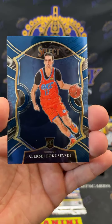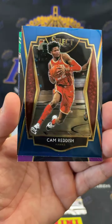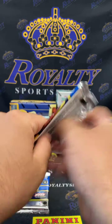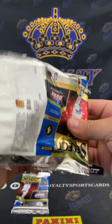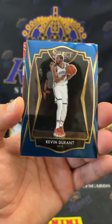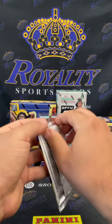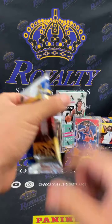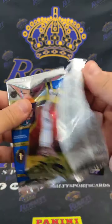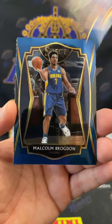Poku, CJ Ellaby, Cam Reddish, and Andrew Wiggins tricolor. Joker, D Rose, KD, and a Nurkic flash. Kira Lewis Jr., Duncan Robinson, Malcolm Brogdon, and Kawhi Leonard blue prism.